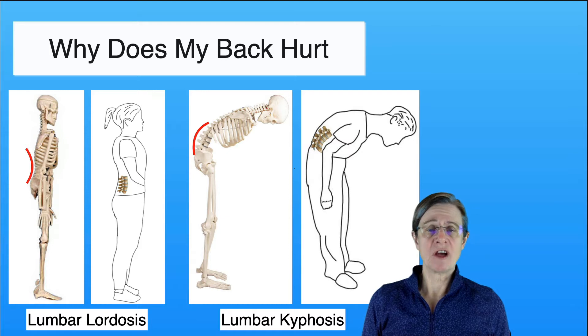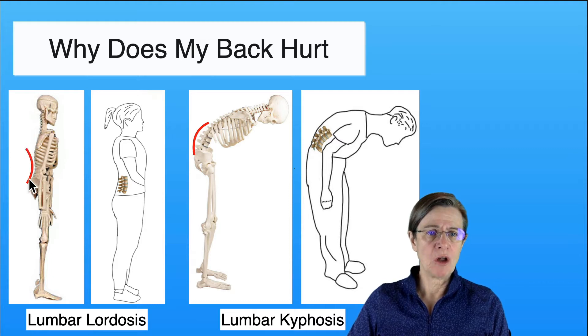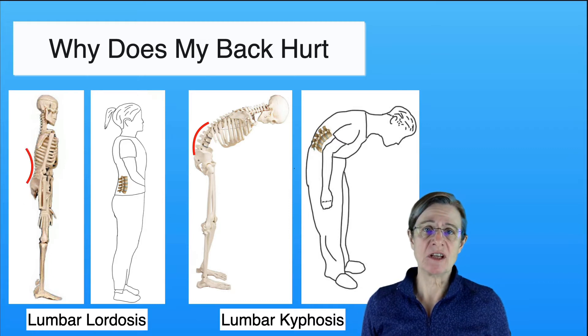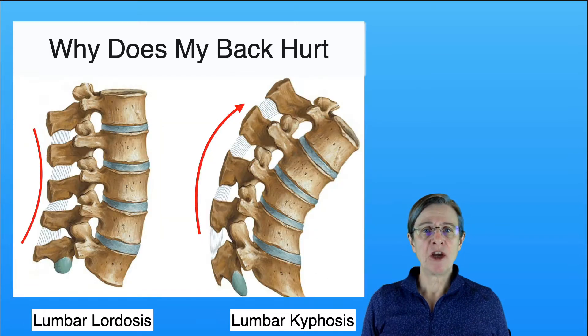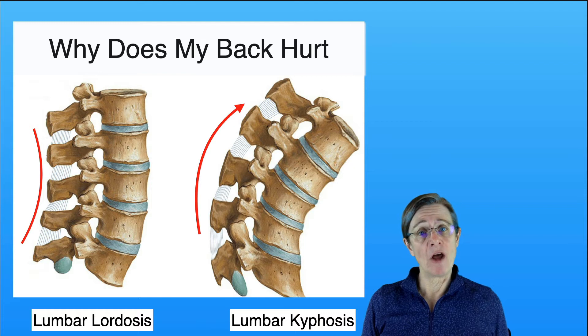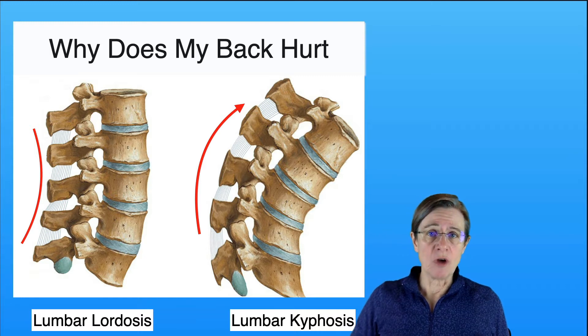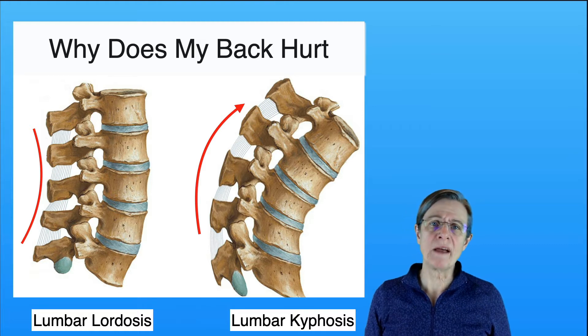So why does your back hurt? In order to understand that we first need to take a look at a healthy spine. On the left here we have what we call lumbar lordosis. The deep muscles in your back help maintain that lordotic curve. When your muscles become weak they can't hold that lordotic curve and you get a kyphotic posture — a reversal of the lordotic curve. Now if you take a closer look, there are ligaments between these bones, and the purpose of the ligaments is to protect your joints from extreme positions, similar to the forward bent posture when you're walking.